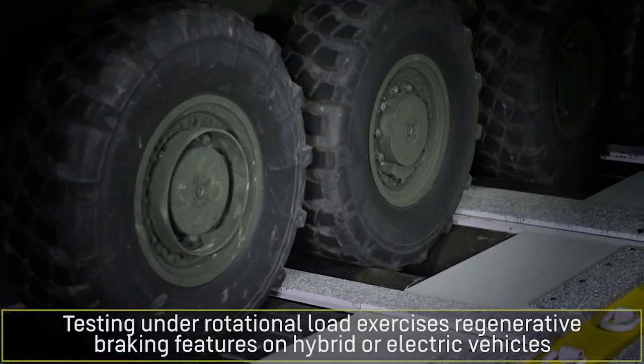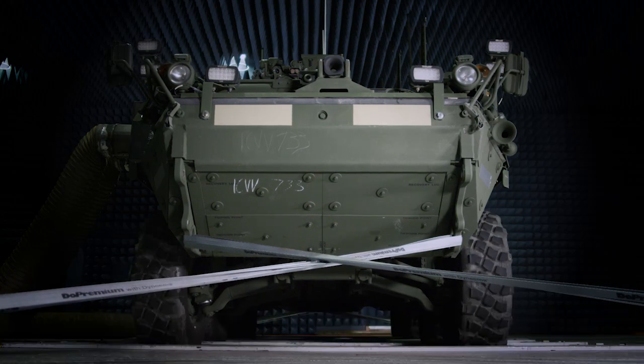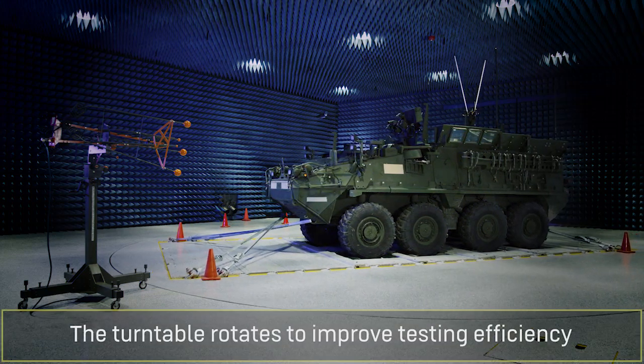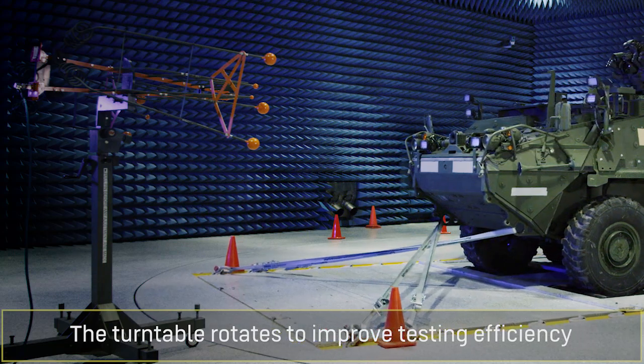Testing under rotational load is useful to exercise the regenerative braking features on hybrid or electric vehicles. To improve testing efficiency, the turntable can rotate the vehicle while operating on the dynamometer in front of a stationary E3 testing antenna.